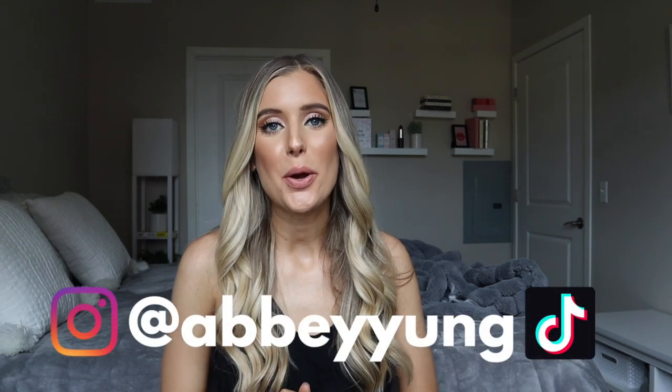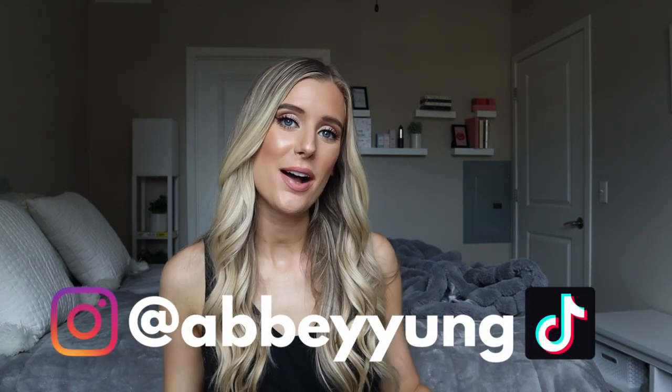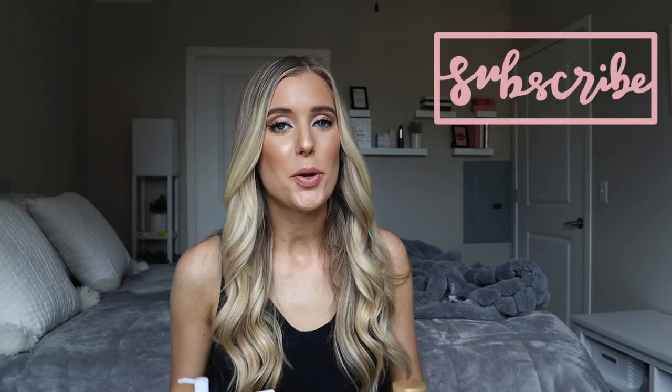Hey guys, welcome back to my channel. For today's video, we're going to be doing a brand review of Hada Labo. Quite a few of you have asked me to review Asian skincare brands. While I do have a lot of Asian sunscreen reviews up already, I haven't done any just skincare aside from sunscreen. Other skincare products I haven't dove into yet until now. So I'm here to review quite a few different products from Hada Labo. I did research all of the ingredients, I've tested these out, and you can watch me apply them to my face. So if you want to hear if these Hada Labo skincare products are worth it, worth the purchase, worth the hype, you're in the right spot. Let's jump right into it.